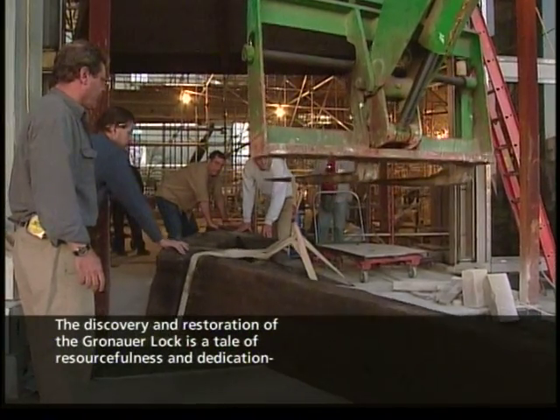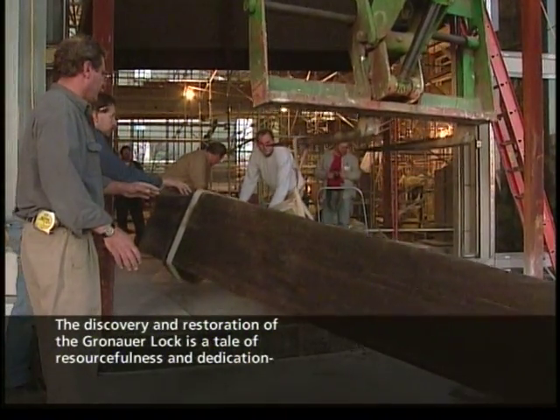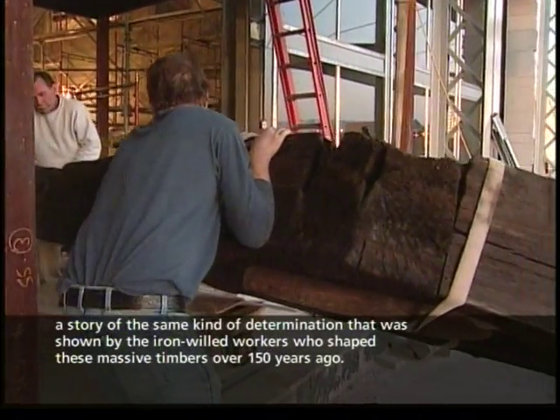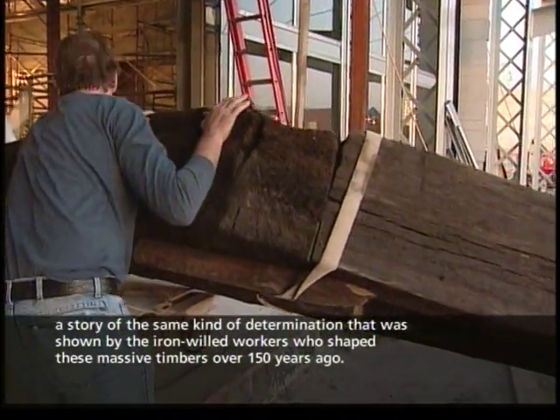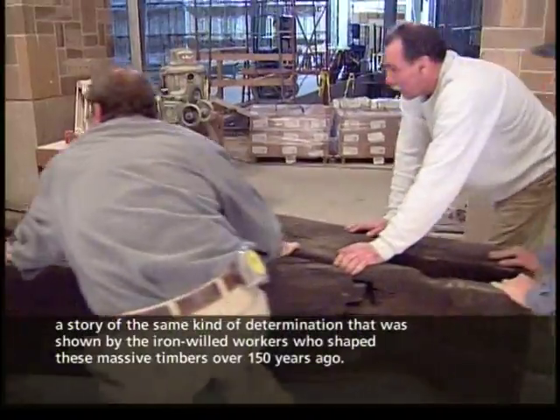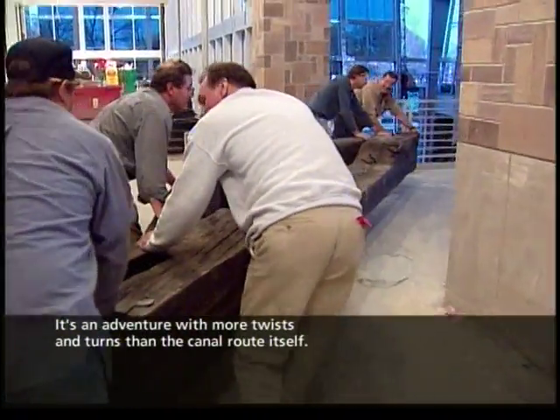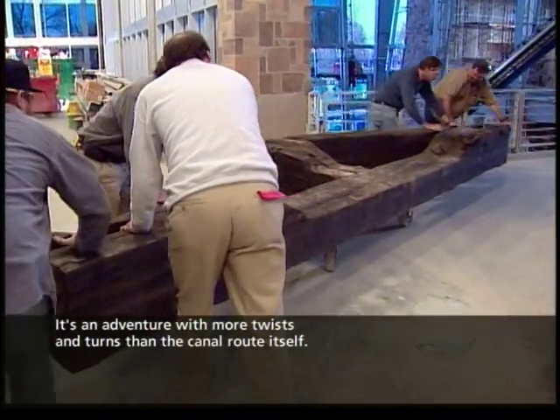The discovery and restoration of the Gronauer Lock is a tale of resourcefulness and dedication, a story of the same kind of determination shown by the iron-willed workers who shaped these massive timbers over 150 years ago. It's an adventure with more twists and turns than the canal route itself.